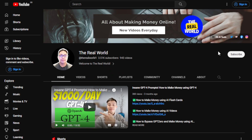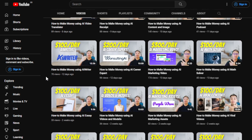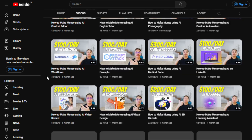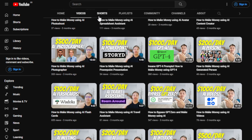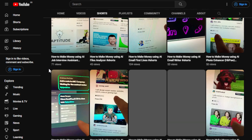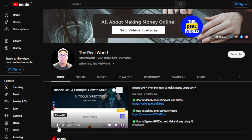Before we do that, I would appreciate if you can hit the subscribe button below this video to support my channel. This channel, The Real World, is all about finding ways on how you can make money wherever you are in the world, as long as you have internet — even if you're using an old computer, old cell phone, or old laptop. I upload videos regularly covering many categories, especially making money with the help of AI tools. So let's get started.